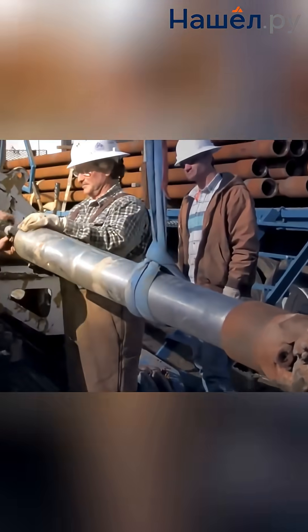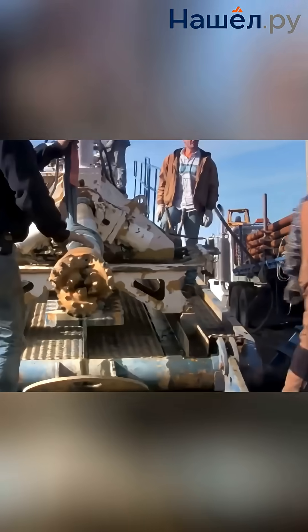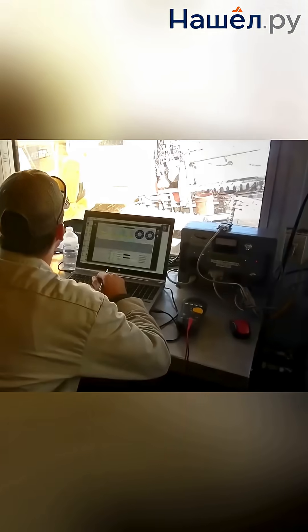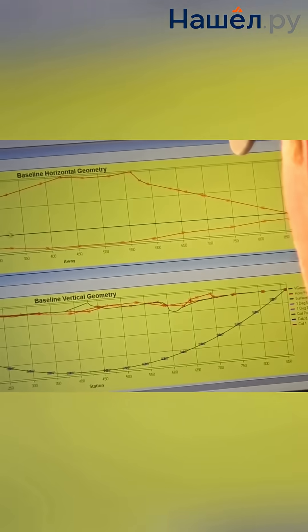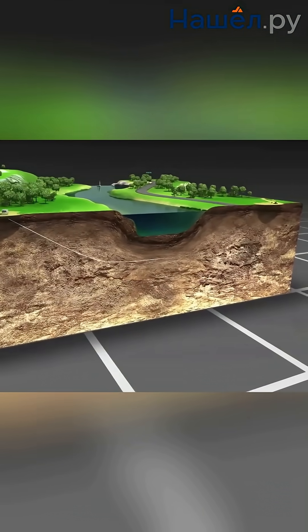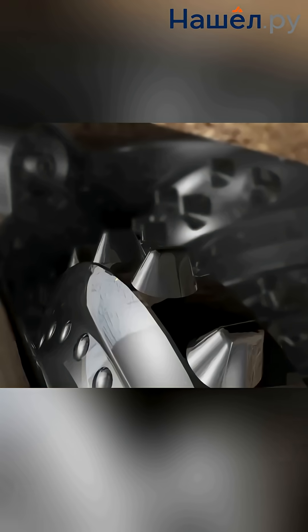In the past, operating an HDD rig was a true art form based on the operator's experience and intuition. Today, this art is enhanced by artificial intelligence, AI. The most valuable application of AI is predictive analytics. The system analyzes thousands of parameters in real-time — torque, pressure, vibrations. The operator uploads a 3D model of the trajectory into the system and then smart algorithms take over the steering. A navigation probe transmits data and the system automatically steers the drilling head, correcting its course.